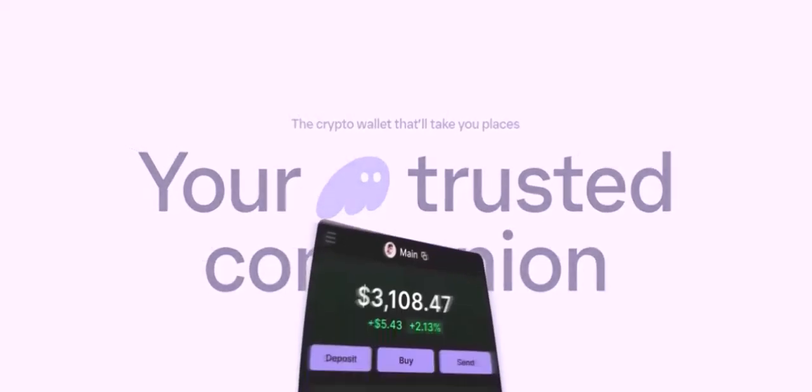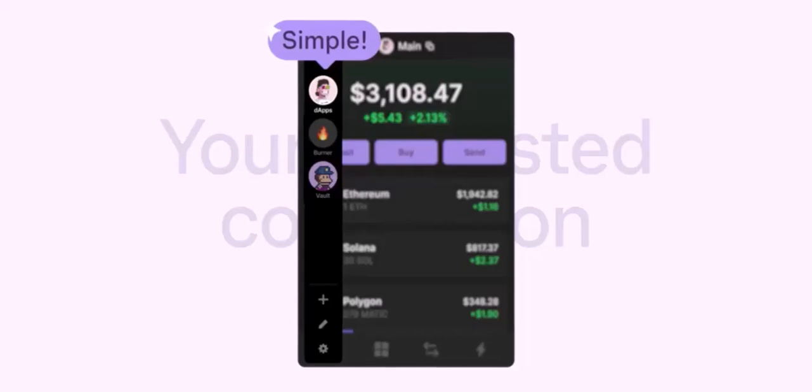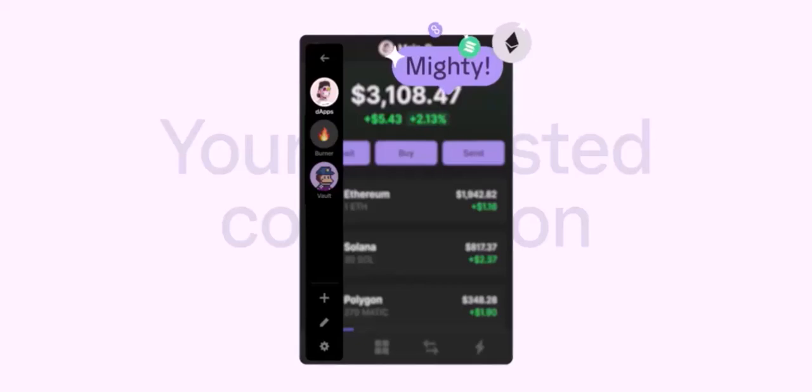Potential Risks. Phishing Attacks: scammers may try to trick you into clicking on malicious links or downloading fake apps. These can steal your seed phrase or other sensitive information.